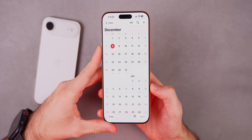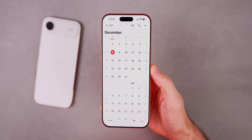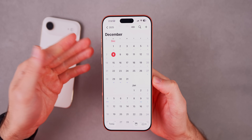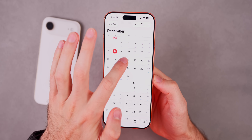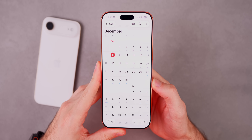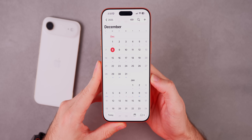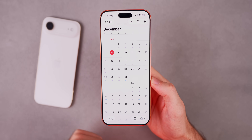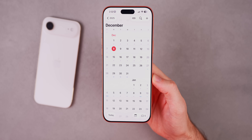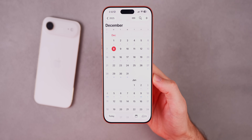Today we got iOS 26.2 RC2 exactly as expected. In my first RC video and Apple Weekly episode on Saturday the 6th, I predicted we'd see RC2 on Monday and the final public release of iOS 26.2 approximately 48 hours later on Wednesday, December 10th. Everything is falling in line with that prediction, so we should see the final public release on December 10th. It could be pushed a week, but I think that's very unlikely.